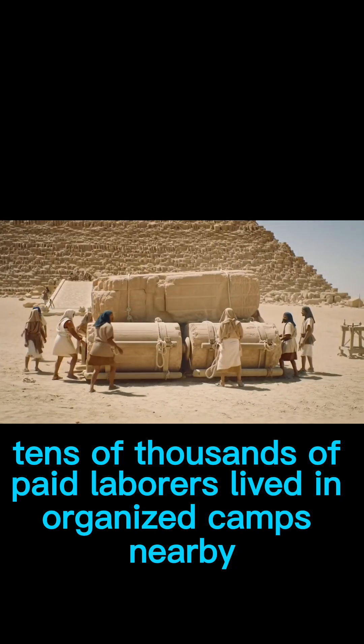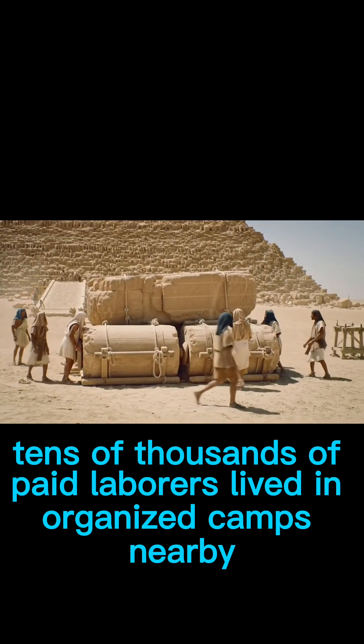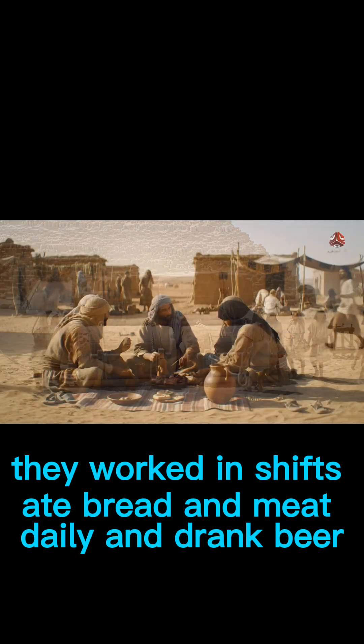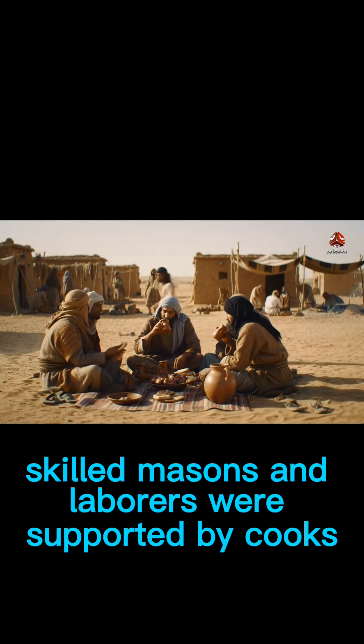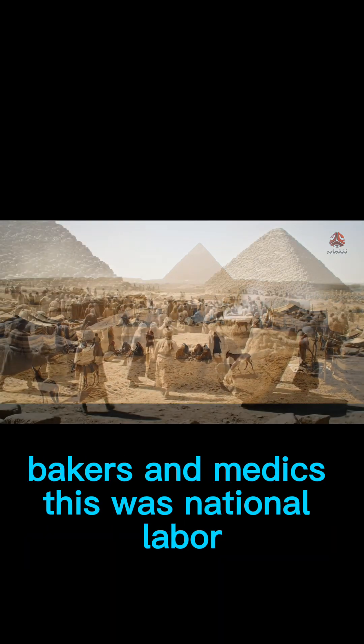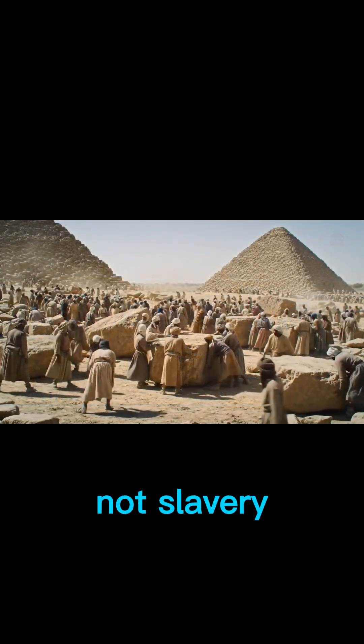Tens of thousands of paid laborers lived in organized camps nearby. They worked in shifts, ate bread and meat daily, and drank beer. Skilled craftsmen and laborers were supported by cooks, bakers, and medics. This was national labor, not slavery.